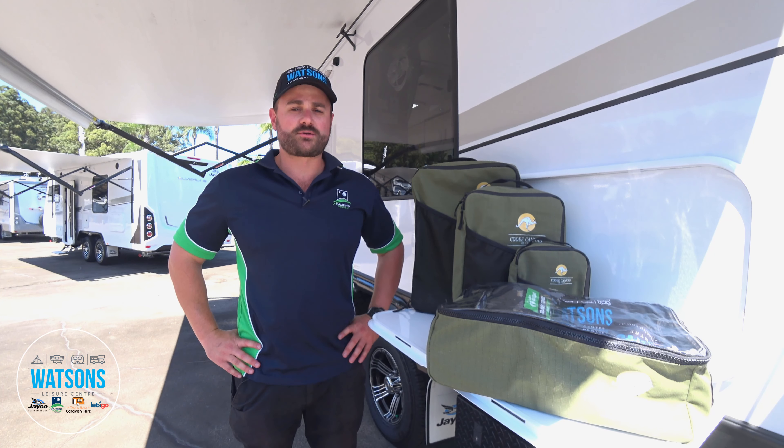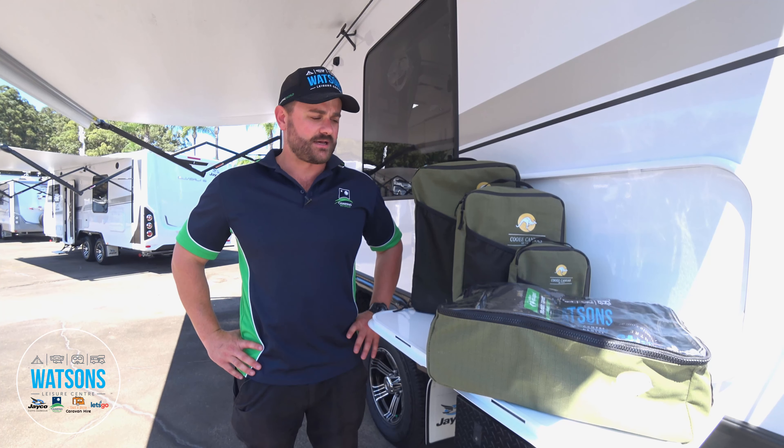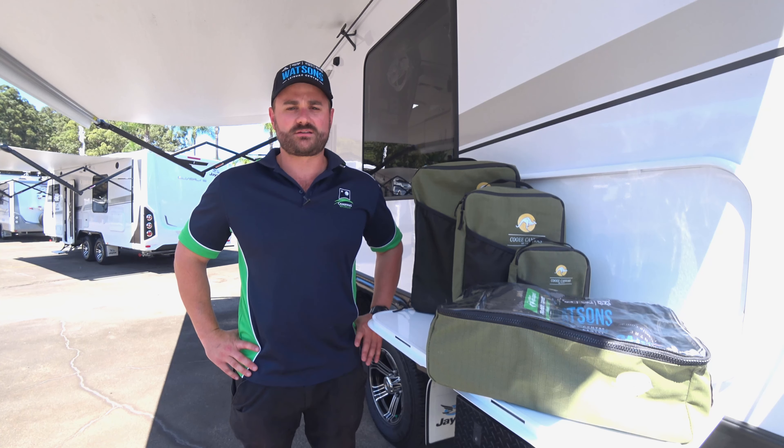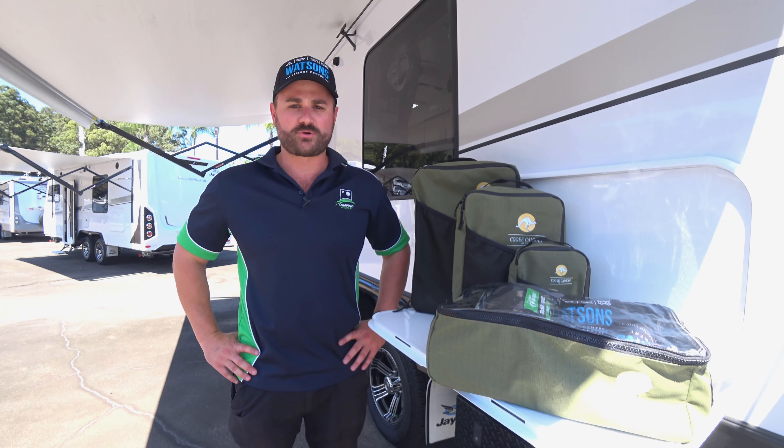The Kui Canvas product range we have on offer is great for a huge amount of applications — particularly caravan tunnel boots, four-wheel drive drawers, or even in a tool box. So make sure you get in-store or jump online to check your dimensions and make sure we can find the right product for you.